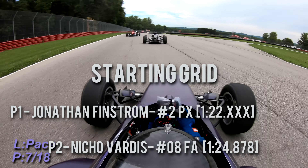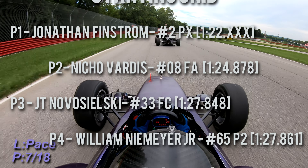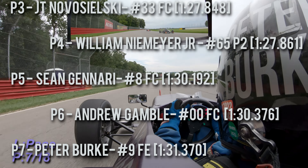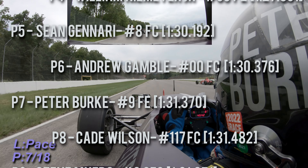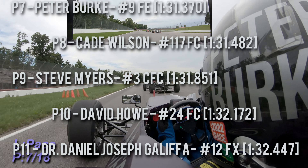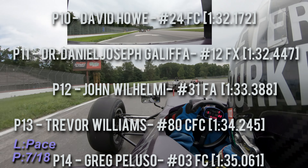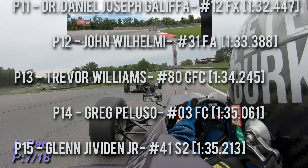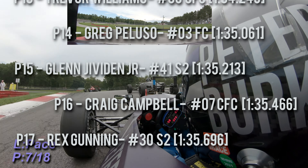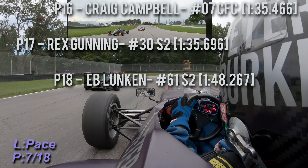Jonathan Finstrom in the number 2 car. The 08 of Nico Vardas, the 33 of J.T. Novosielski, the 65 of Bill Niemeyer, the 8 of Sean Gennari, the 00 Andrew Gamble, the 9 of Peter Burke, the 117 of Kate Wilson, the 3 of Steve Myers, the 24 of Dave Howe, the 12 of Dr. Daniel Joseph Gallipa, the 31 of John Wilhelm, the 80 of Trevor Williams, the 03 of Craig Peluso, the 41 of Glenn Giveden Jr., the 07 of Craig Campbell, the 30 of Rex Gunning, and the 61 car of E.B. Lunkin.